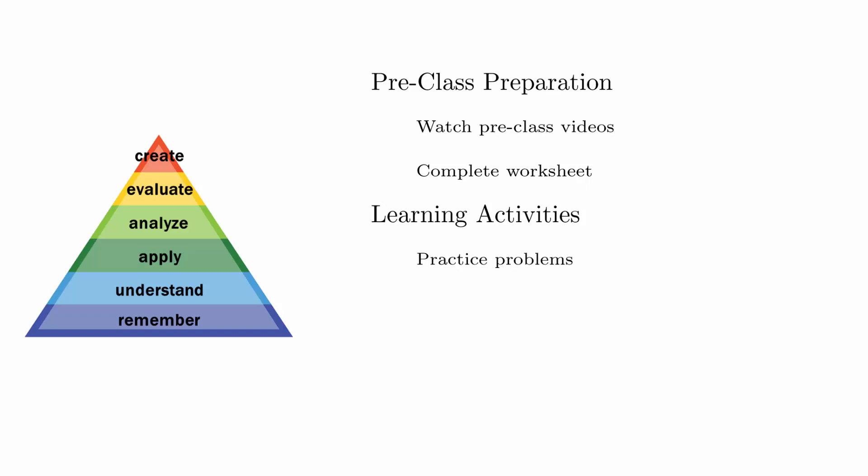The learning activities will be about getting more practice with the ideas by putting you into new situations and asking you to use what you learned before class.